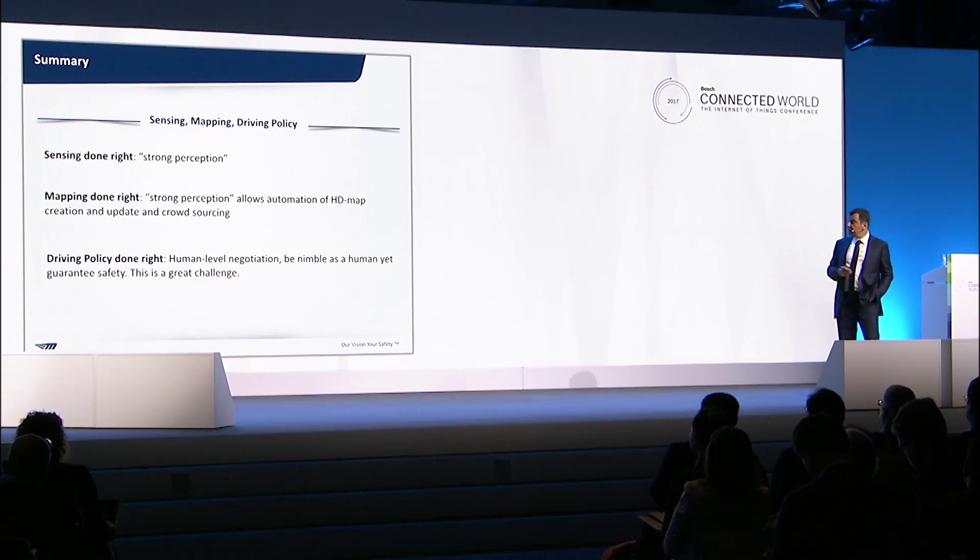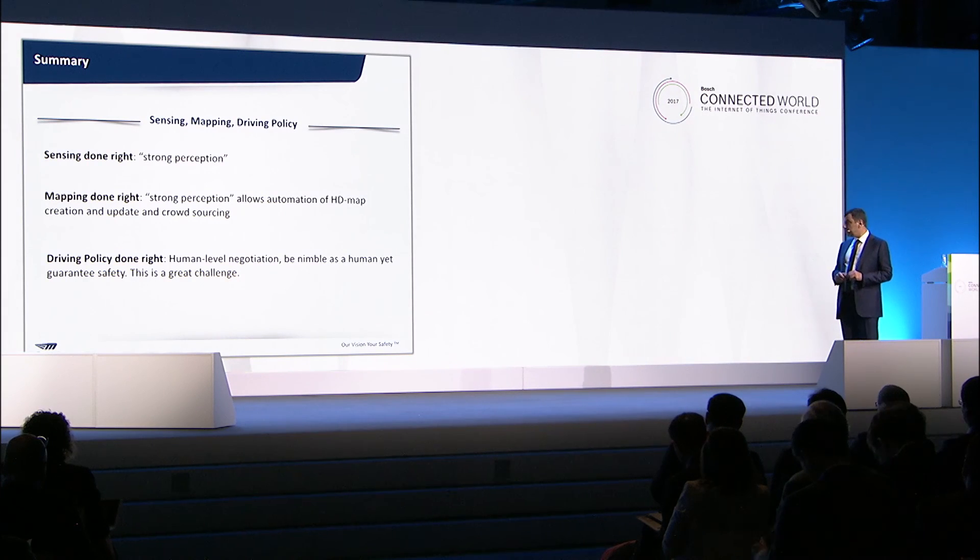To summarize: first, if you want to do sensing right, there is this element of strong perception and understanding the drivable paths. Second, mapping done right means using strong perception to automate high-definition map building with crowdsourcing. Third, the driving policy done right requires reaching human-level negotiation — and this is a critical element. If we don't solve it, we will not see autonomous cars. It's not only sensing and mapping; it is negotiating in traffic, and there is a lot of artificial intelligence involved.